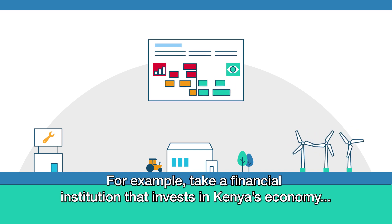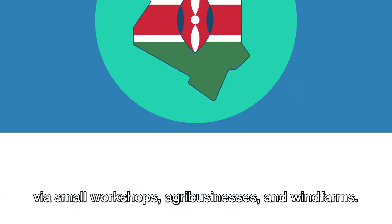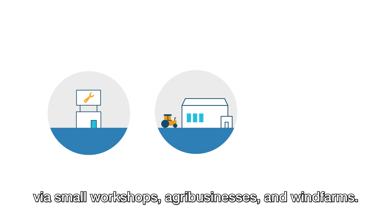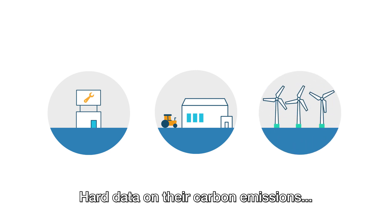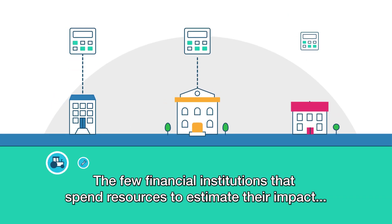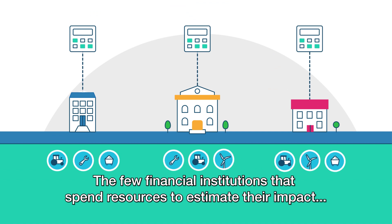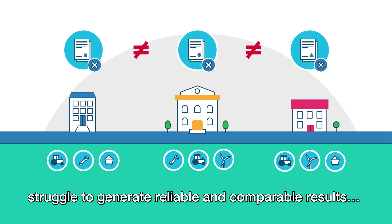For example, take a financial institution that invests in Kenya's economy via small workshops, agribusinesses and wind farms. Hard data on their carbon emissions and positive socio-economic impacts are simply not at hand. The few financial institutions that spend resources to estimate their impact struggle to generate reliable and comparable results.